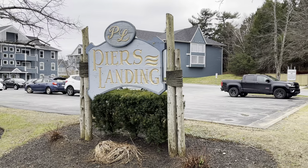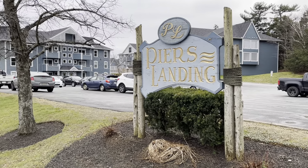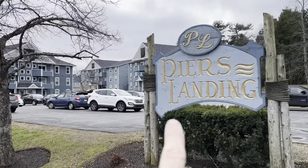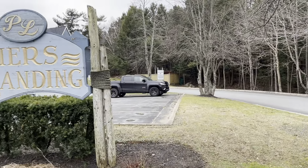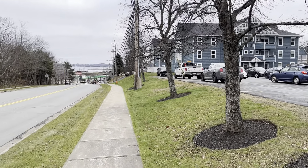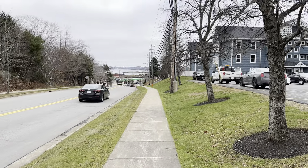This condo corporation is known as Pierce Landing, made up of several buildings that you can see here. I'm just at the entrance of the parking lot that is for all the units, and I'm going to do a quick 360 here because this is Hammonds Plains Road, right at the beginning.